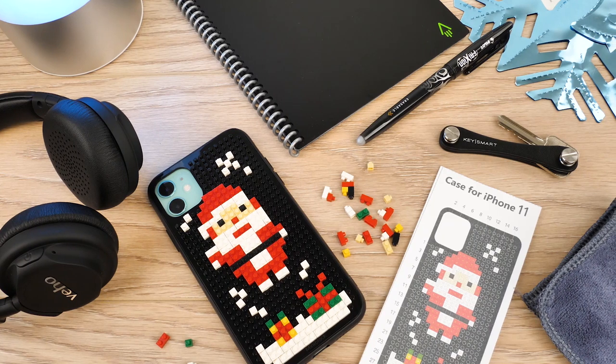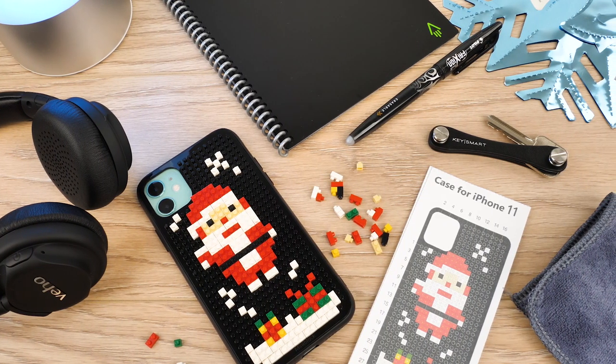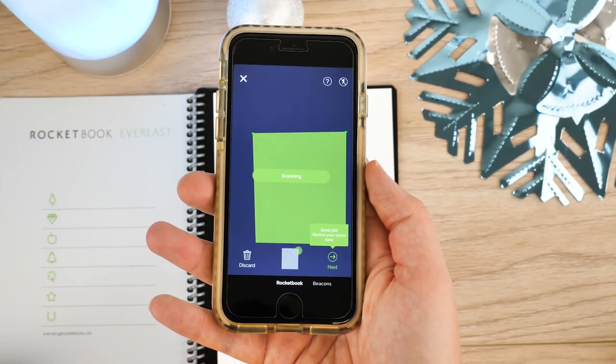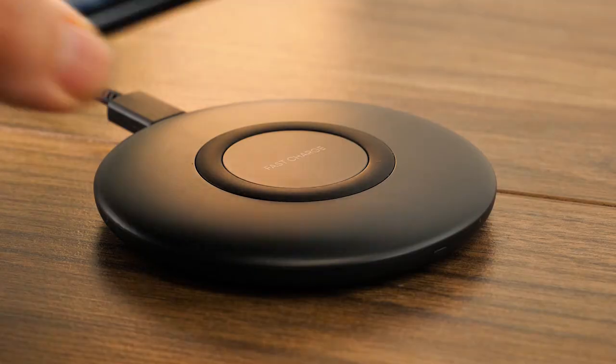Hello and welcome to today's video where we'll be giving you some great gift ideas perfect for friends and family this holiday season. From phone cases to handy accessories, we're here to help you get ahead on the gift front.